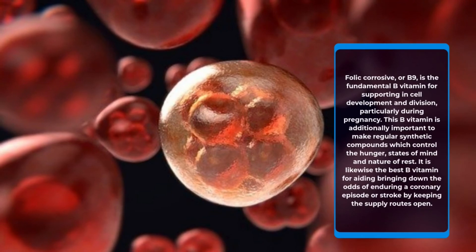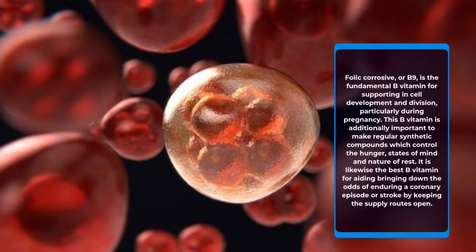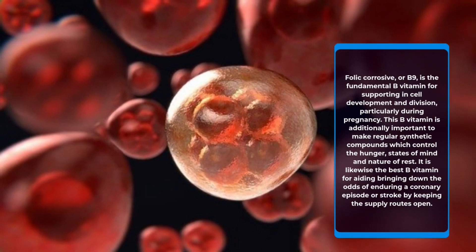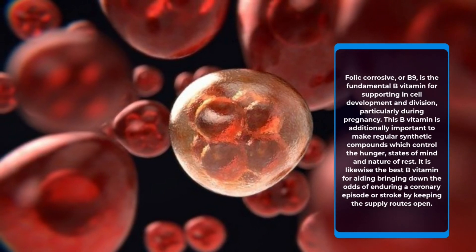Folic acid, or B9, is the essential B vitamin for supporting cell growth and division, especially during pregnancy. This B vitamin is also necessary to make natural chemicals that control appetite, mood, and quality of sleep. It is also considered the best B vitamin for helping lower the chances of suffering a heart attack or stroke.